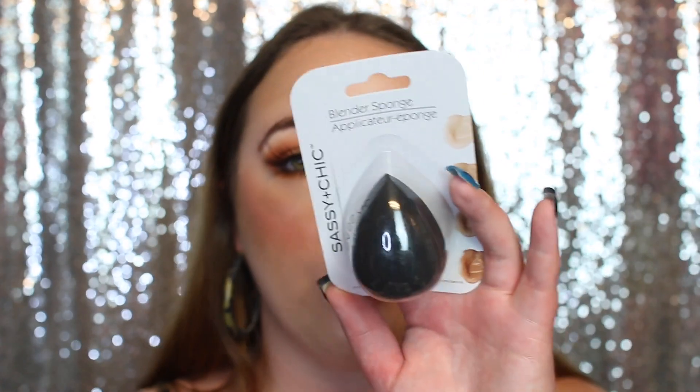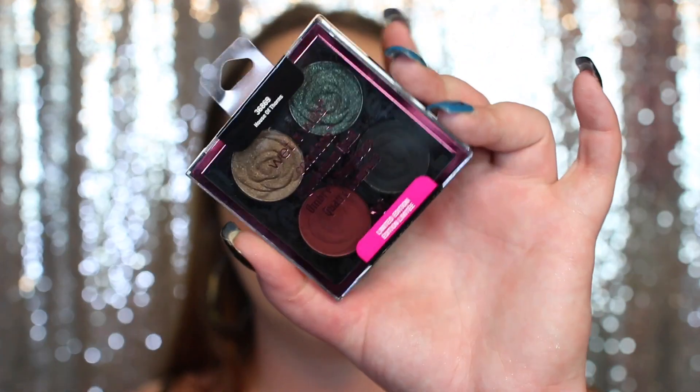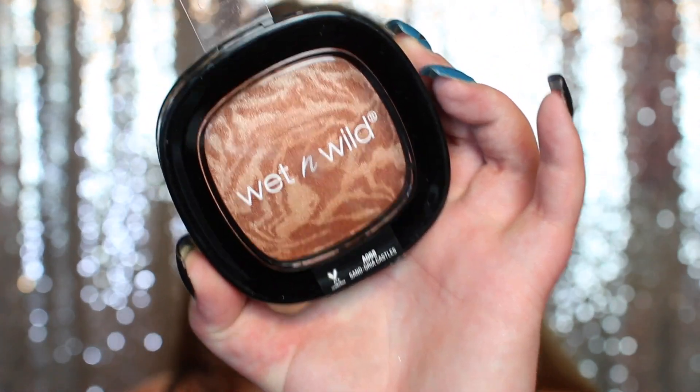I got you a single Wet and Wild eyeshadow in the shade Nutty Noisette. I also got you a Sassy and Chic blending sponge — these are brand new at my Dollar Tree and they are absolutely amazing. I got you a Freeman mask set, which comes with a hydrating and detoxifying one. I also got you another Wet and Wild palette — this is a limited edition in the shade House of Thorne, so it is a very dark smoky palette. And I got you a Wet and Wild bronzer in the shade Sangria Castles, which is such a pretty bronzer.